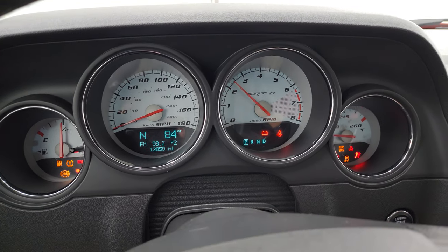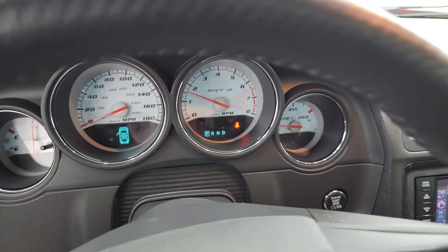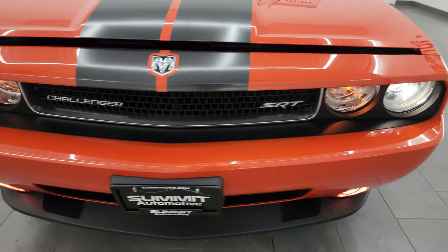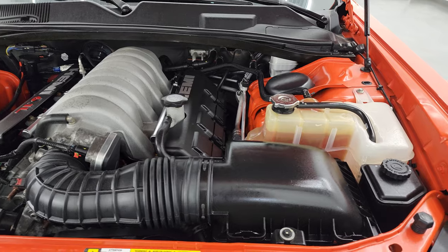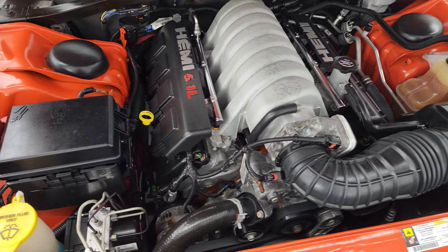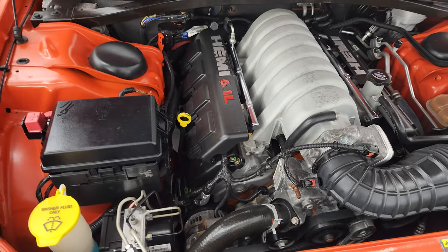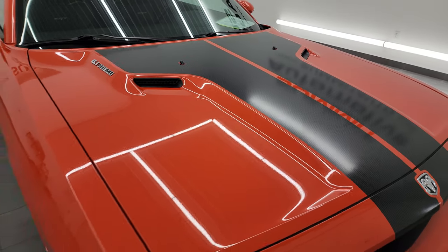Check out those HID headlamps — it starts right up, no check engine lights or anything like that. There are those HID headlamps and factory fog lights working nicely as well. Really a cool car — if you remember when these first came out, they were all orange with black stripes for all the promotional material. This was the first edition, so this was the first one that came out, and it's just a really cool piece of Dodge and Challenger history. There's the emissions sticker — runs really smooth. This car has been fully safetied and inspected, has a fresh oil and filter change, all fluids checked and topped off, and this car is 100% ready to go.